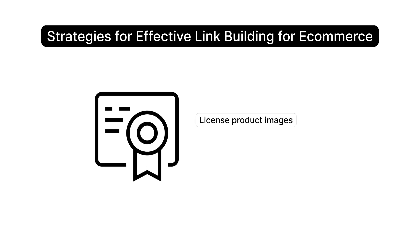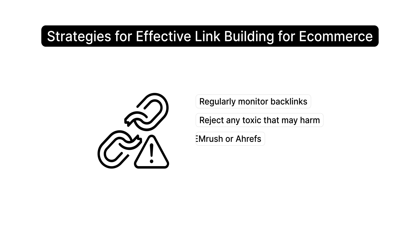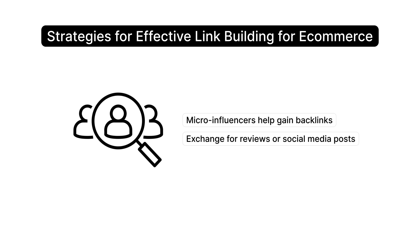Encourage customers to leave reviews on affiliate blogs and forums. License product images to other websites or let them use images in buying guides. Regularly monitor backlinks and reject any toxic ones that may harm the site — use tools like SEMrush or Ahrefs to identify low-quality links. Look at where your competitors get their backlinks and reach out to those sites using a link-building tool like Ahrefs to find their links. Micro-influencers can help you gain backlinks from targeted audiences — offer products in exchange for reviews or social media posts.